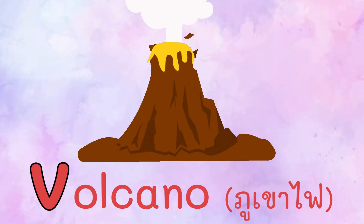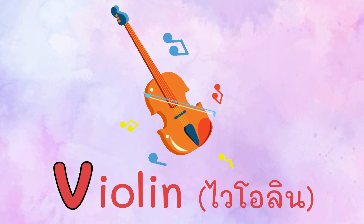Practice with me one more time. Volcano. Violin.